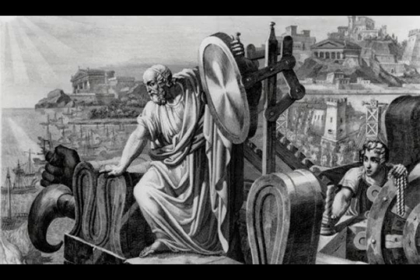To date, however, there has never been any archaeological evidence to suggest that the death ray actually existed or was used in battle, prompting modern-day researchers to attempt to recreate the idea to see if it was feasible for use in such a scenario.